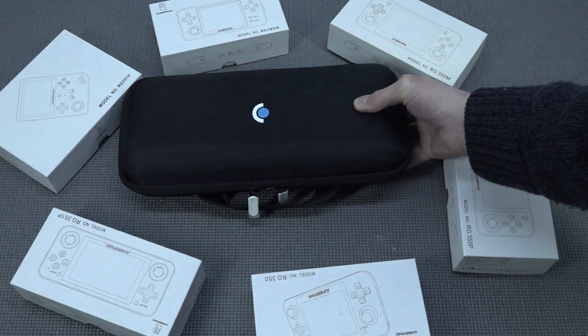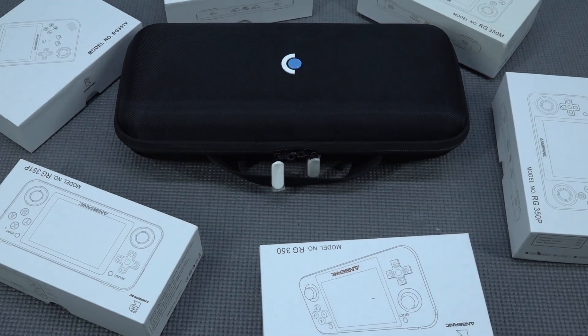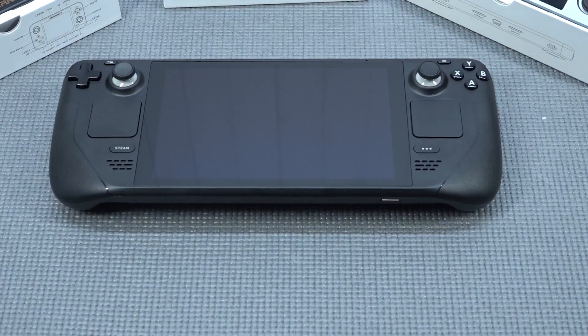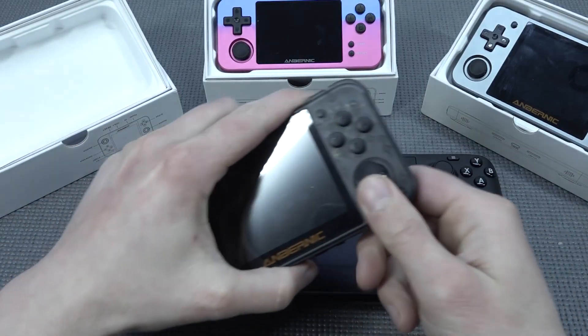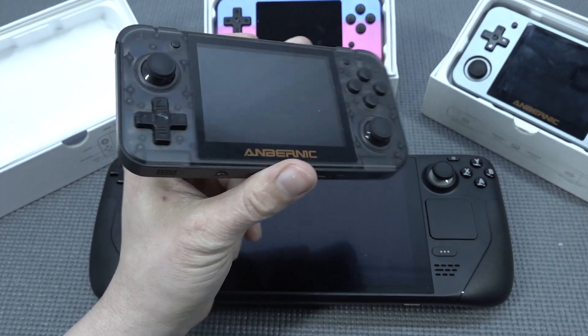The Steam Deck is absolutely a beast when it comes to size and what you can do with it. In this video I want to mainly focus on emulation and what we can do, because playing games on the go is pretty damn awesome. I'll talk about it more in my main review. Having this device quite early — because I went to the Scarlet Jungle to get myself one — was it worth it?